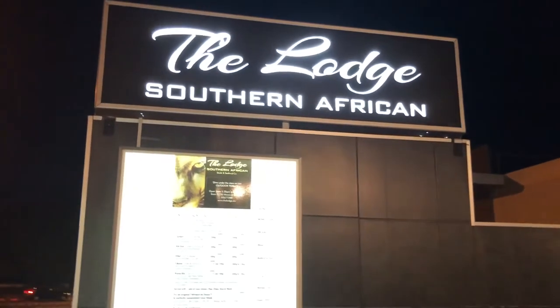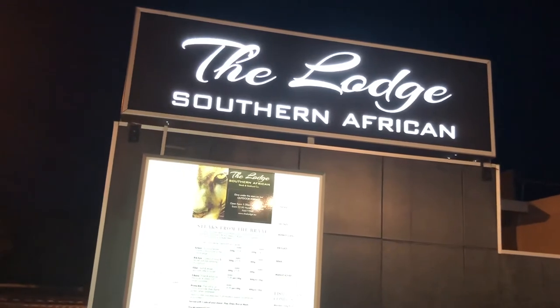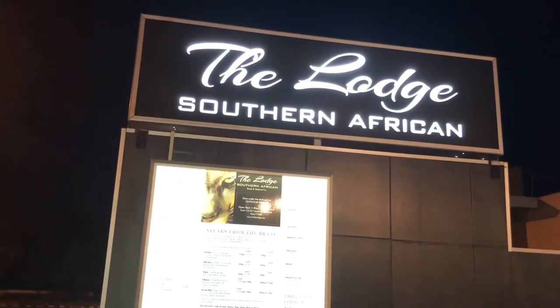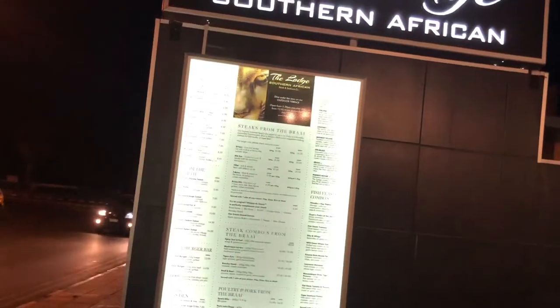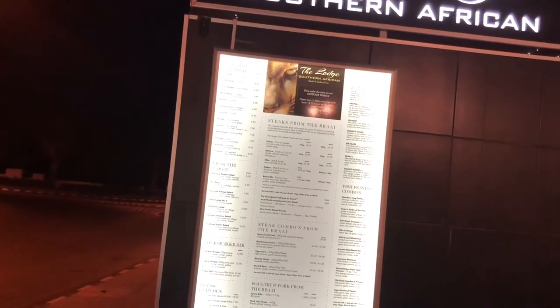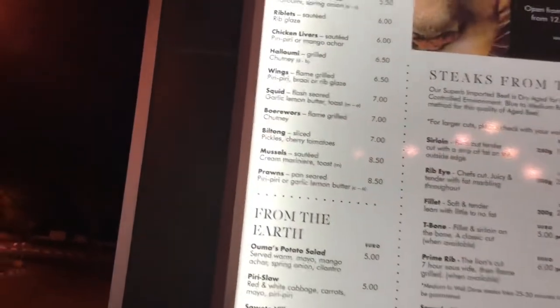Welcome to another video of Ash Eat World on my YouTube channel. Today I'm in an area of Paphos in Cyprus and this is a restaurant called The Lodge, and it's South African. We've come for a braai night — that's the equivalent of barbecue in Afrikaans. We've been told this is a really nice restaurant.